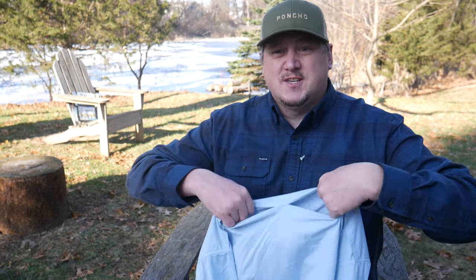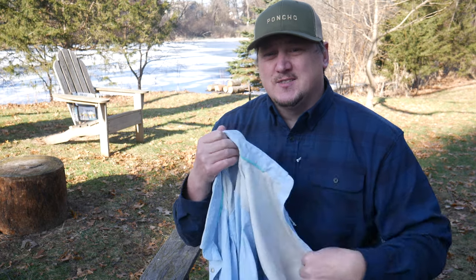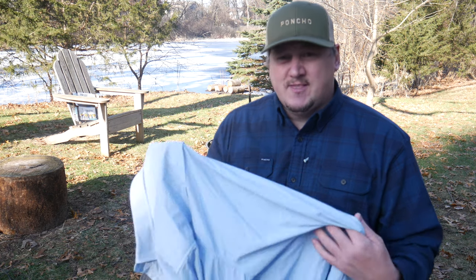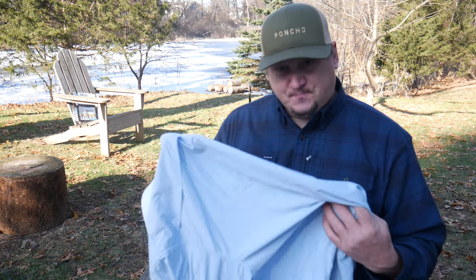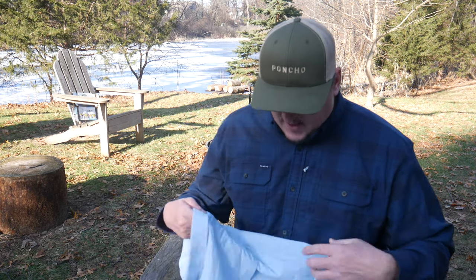The biggest difference between these summer shirts and the flannel is that you have ventilation in the back side of the summertime shirts. You can get these in long sleeve or short sleeve — I like the long sleeve. I like to cover up my skin, keep it free from skin cancer as much as possible, and you're actually cooler with it covering your skin with that UPF 50 factor than having a short sleeve shirt and letting the sun hit directly on your skin.